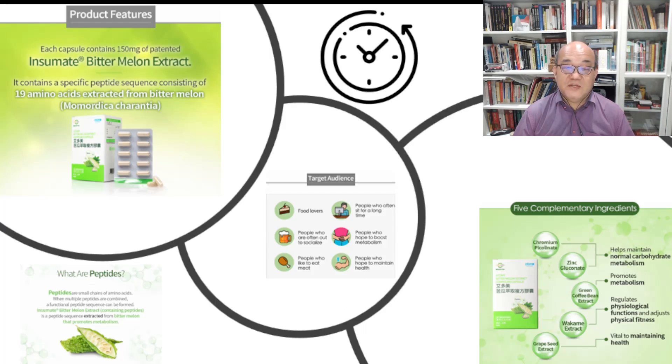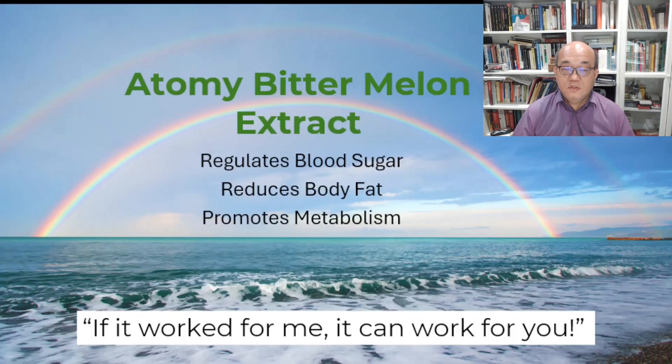Atomy Bitter Melon Extract saves me from having to eat lots of fresh bitter melon, especially the seeds. In fact, how many fresh bitter melons can I eat in a day? So if it works for me, it can work for you. Thank you for listening.